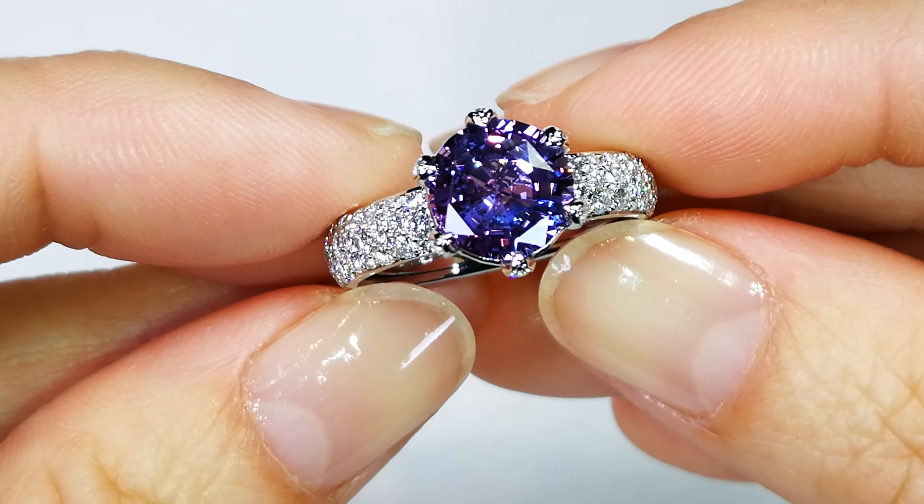You've got 3.27 carat, perfect round shape. It just doesn't form in the crystal structure in the round form — that's why the majority of these stones are always going to be ovals or other shapes. It's very, very rare that they will cut them into round, but this had to be done. It is a beautiful color.